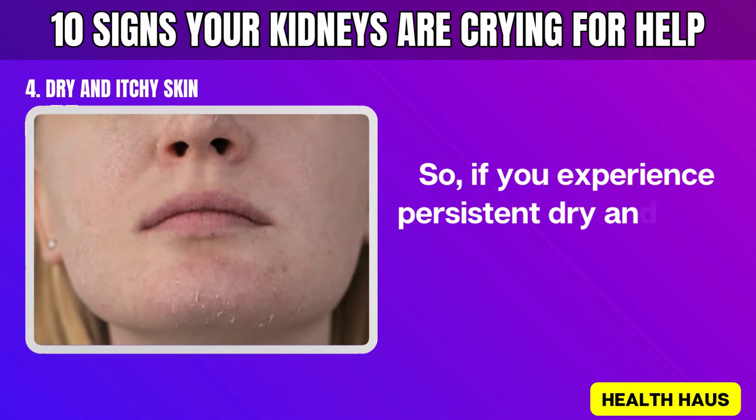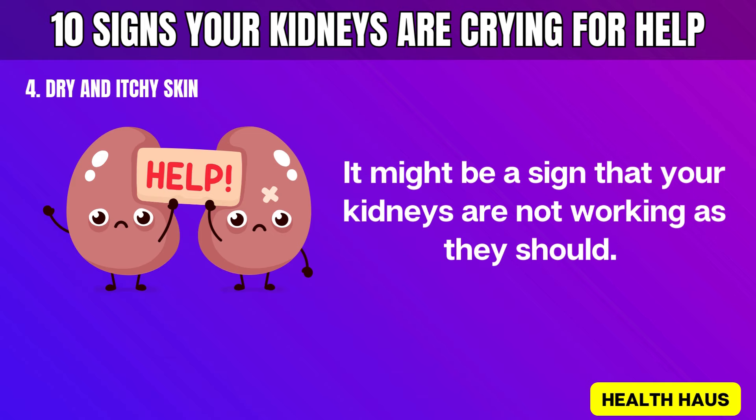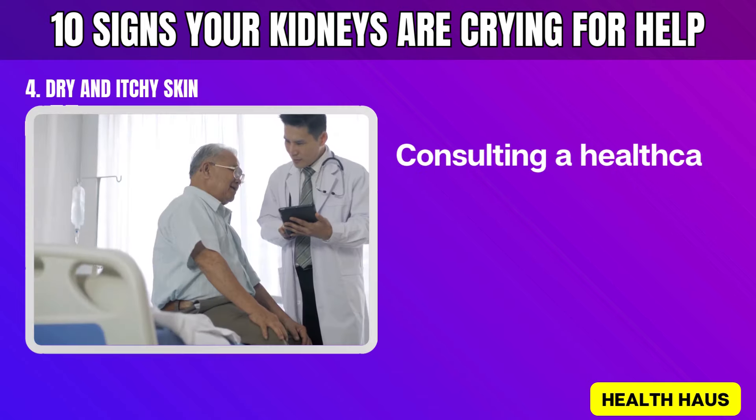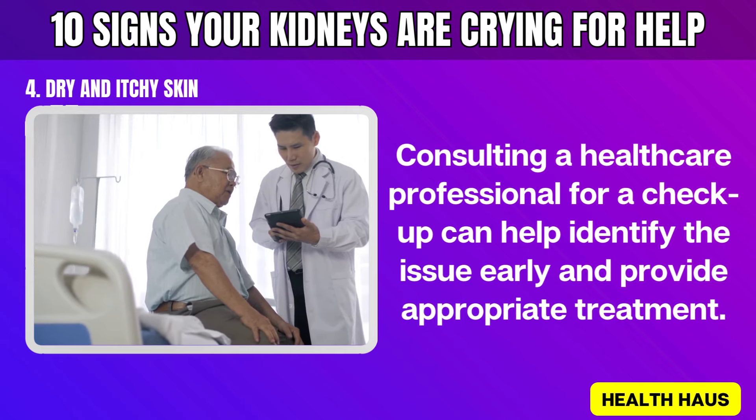If you experience persistent dry and itchy skin, don't ignore these signs — it might indicate that your kidneys are not working as they should. Consulting a healthcare professional for a checkup can help identify the issue early and provide appropriate treatment.